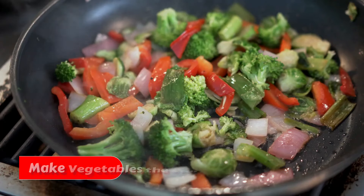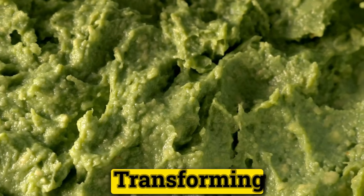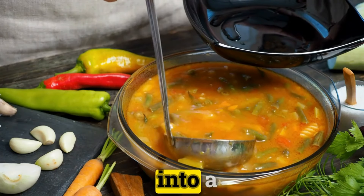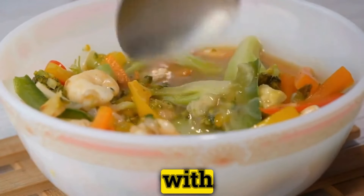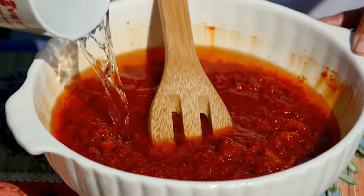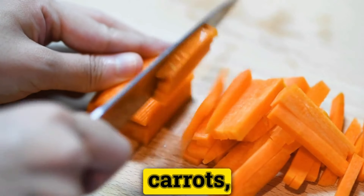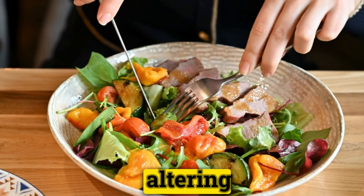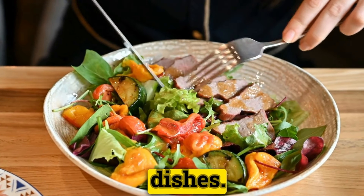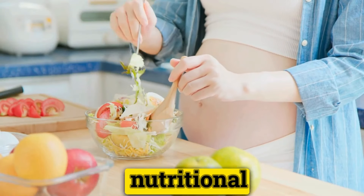Make vegetables the star in sauces and soups. Transforming your usual sauces and soups into a vegetable-packed feast is easier than you might think, and it's a perfect way to enhance your meals with added nutrition. When whipping up homemade tomato sauces, try incorporating pureed carrots, zucchini, or bell peppers to sneak in extra vegetables without altering the beloved taste of your dishes.